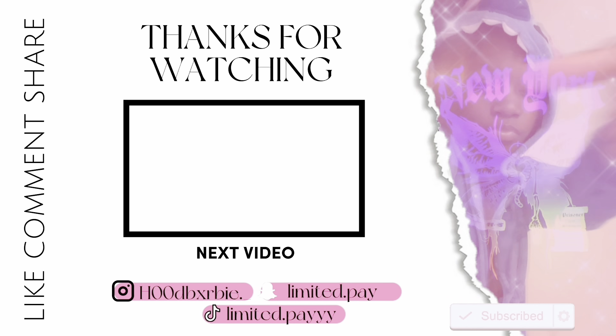In today's video, like I said, make sure you like, comment, and subscribe to my channel to become one of my princesses. Share it to your friends so they can become one of my princesses too. Bye my princesses, I'm out.